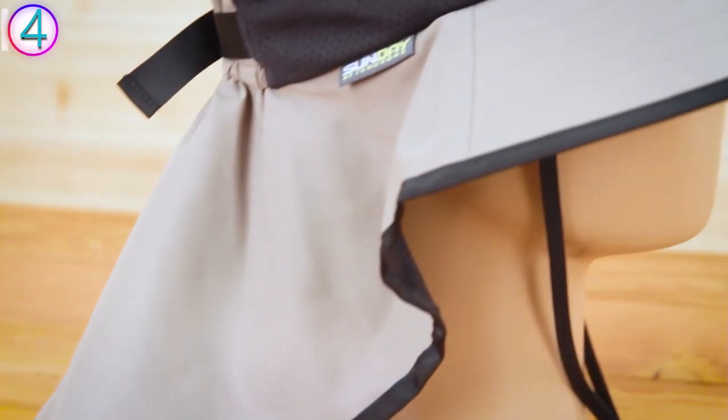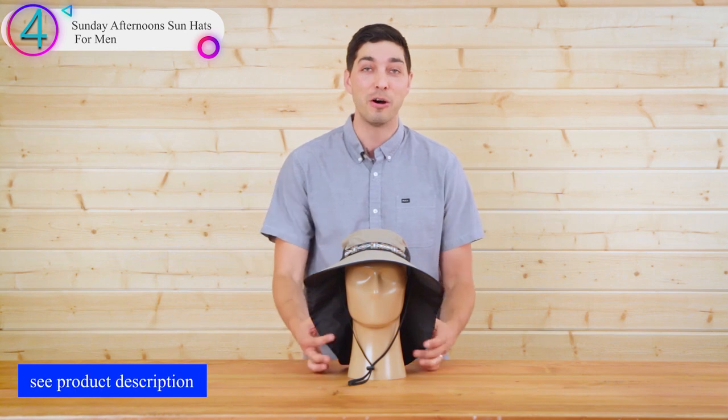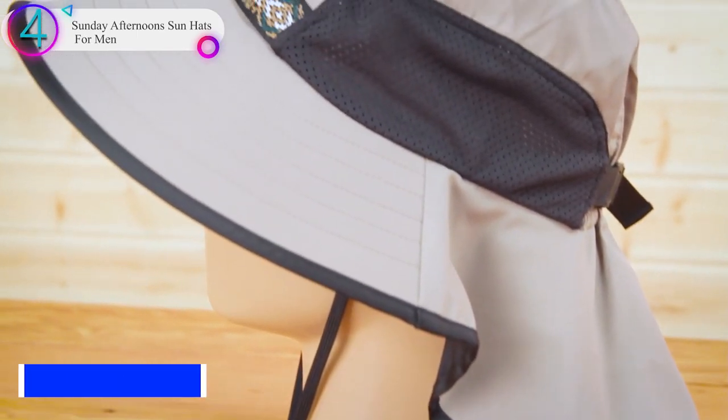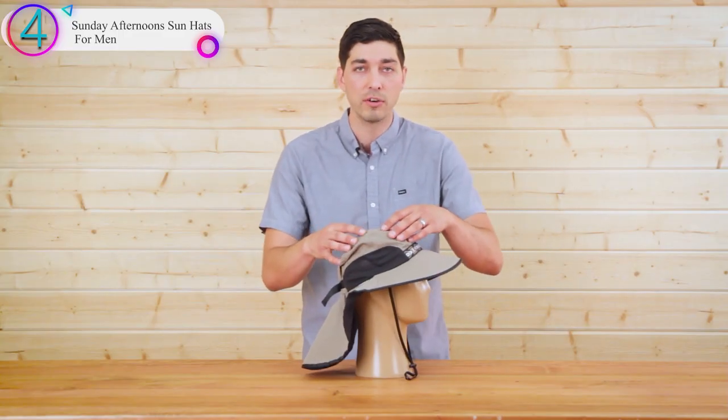Number 4 on our list is the Sunday Afternoon Sun Hat for Men. This is one of the most recognizable sun hats on the planet. You may not see it on a Parisian runway, but you've seen this Sunday Afternoon original on adventurers everywhere who know how to have a good time in the elements without losing their cool.